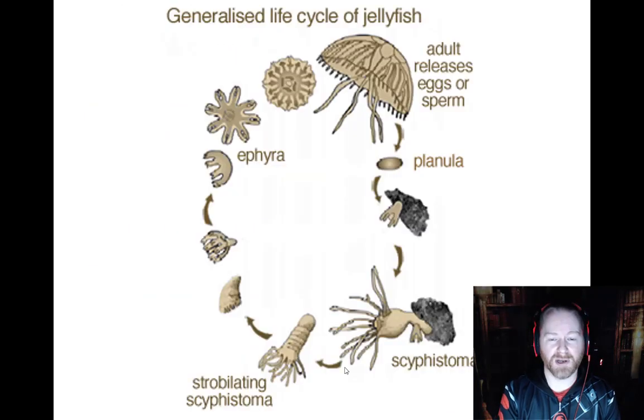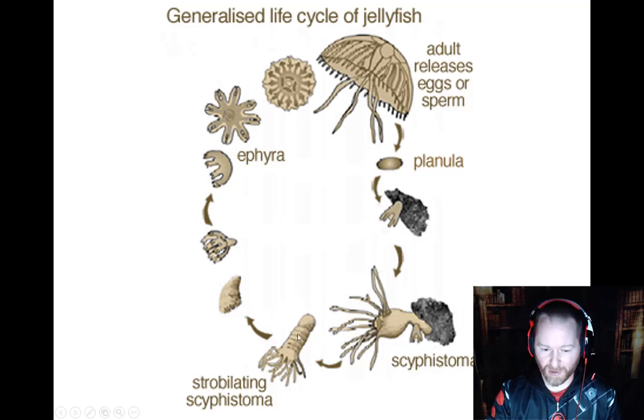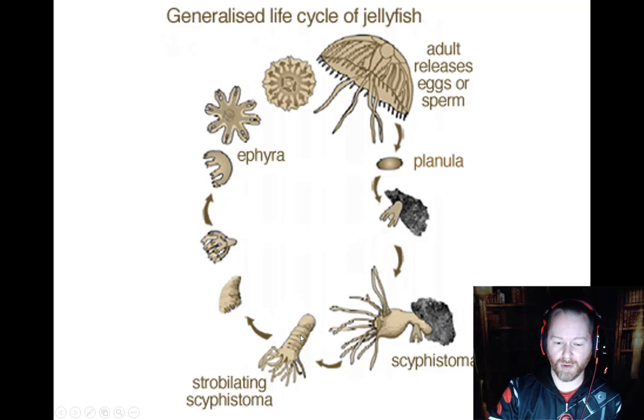It's a complicated process. Here's an example: the jellyfish releases sperm and/or egg, which combine to make the planula. The planula settles on the bottom and becomes a scyphostoma. The scyphostoma will start to go through strobilation — a type of asexual reproduction where it produces a whole bunch of little baby jellyfish called the ephyra. As they mature and break off, they go through more of a developmental process and become the adult.